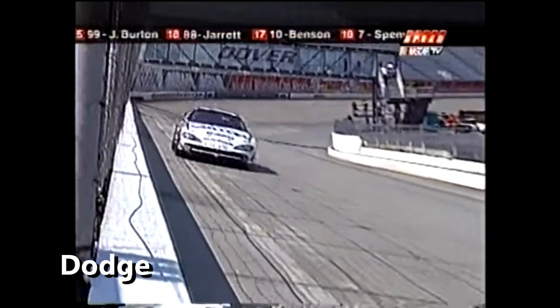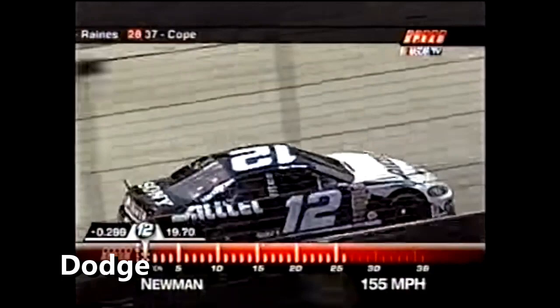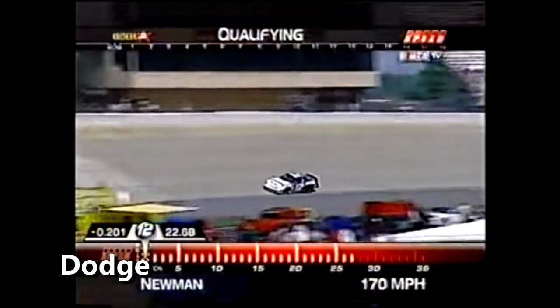The last ten races, he's qualified in the top ten. He's fastest right now. If he can get through three and four right around the bottom, race car looks good. It looks really good, and he got off that corner excellent. He beat Rusty Wallace.